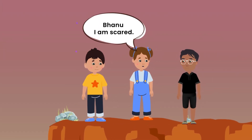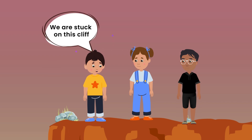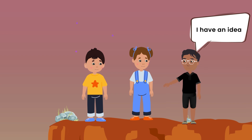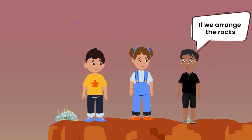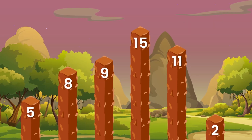Banu, I'm scared. What do we do now? Oh no, we are stuck on this cliff. Guys, I have an idea. If we arrange the rocks in descending order, we'd be able to climb down.